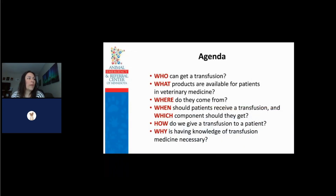We're going to talk about who can get a transfusion, what products are available for patients in veterinary medicine, where do they come from, when should patients receive a transfusion and which component should they get, how do we give a transfusion to a patient, and why is having knowledge of transfusion medicine necessary?